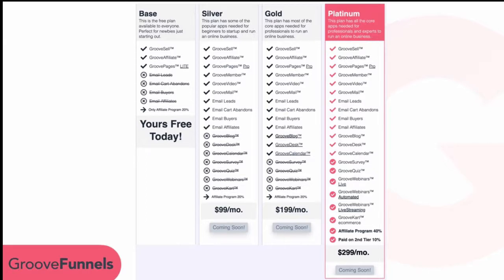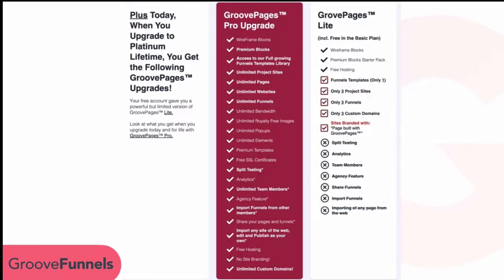On the Base plan, you get free access to GrooveSell and GrooveAffiliate — no credit card is ever needed to use that software for as long as you like. It also gives you access to GroovePages Lite. There is a difference between GroovePages Pro and GroovePages Lite; the Silver, Gold, and Platinum plans also have GroovePages Pro. Let me take a moment to talk about the difference.